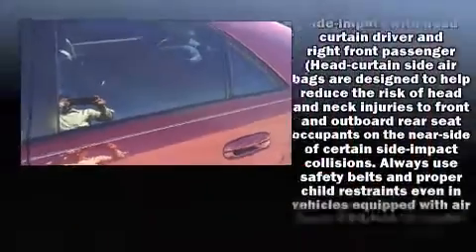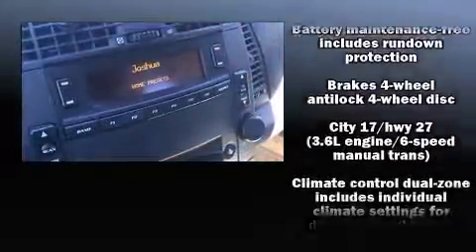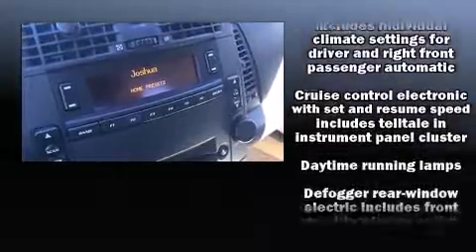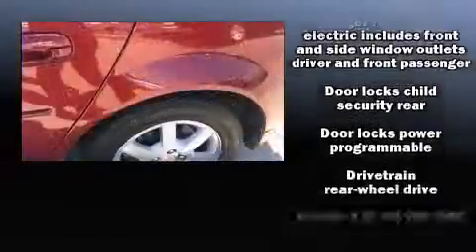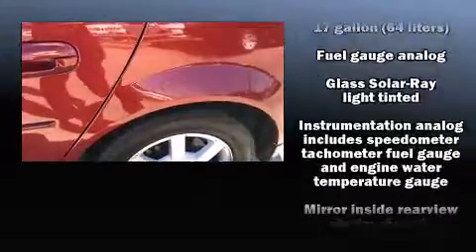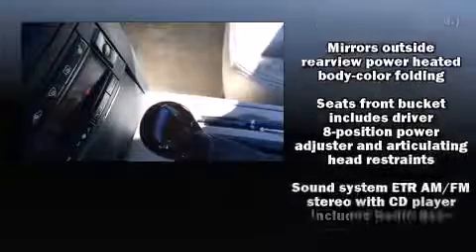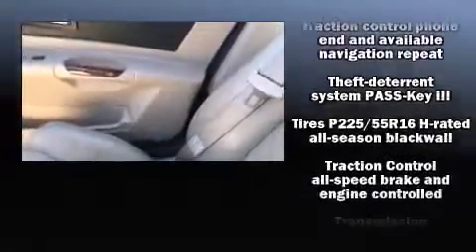Passenger security is always assured thanks to various safety features such as dual front impact airbags with occupant sensing airbag, head curtain airbags, traction control, brake assist, a panic alarm, OnStar, and four-wheel disc brakes with ABS. This car was designed with safety in mind, allowing you to drive with even greater assurance.